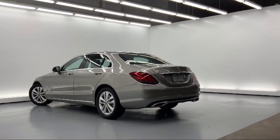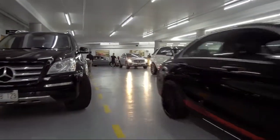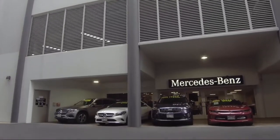As a proud member of the Fletcher Jones Automotive Group, customer satisfaction is our top priority. So come visit us here at Mercedes-Benz of Honolulu — you'll be glad you did.